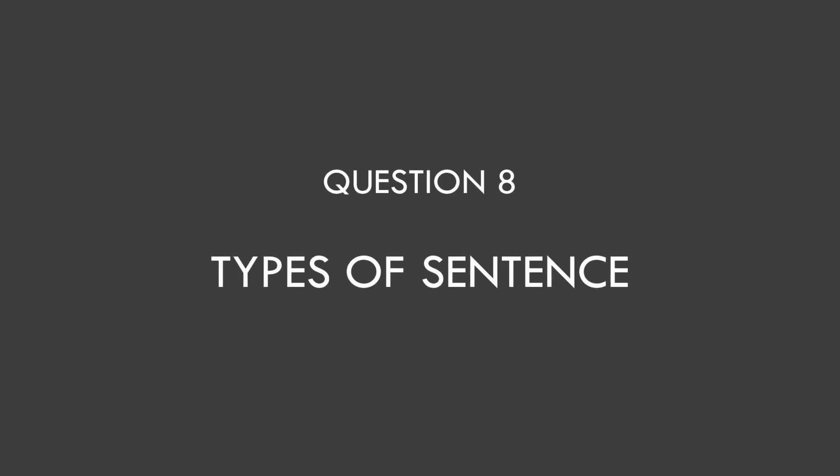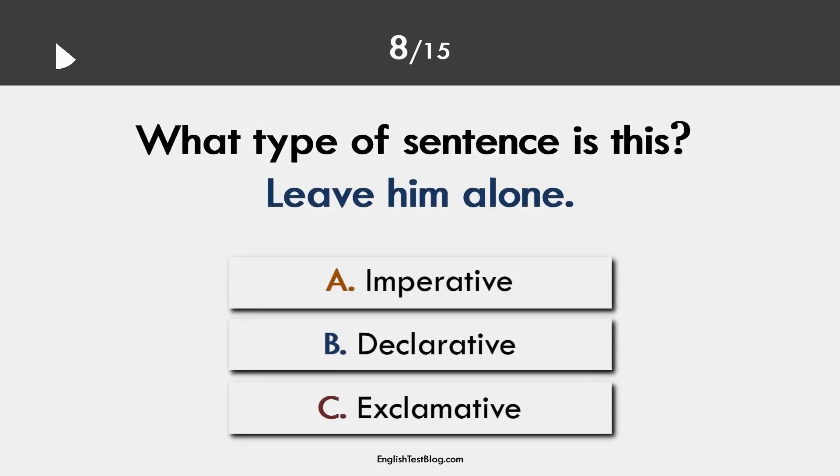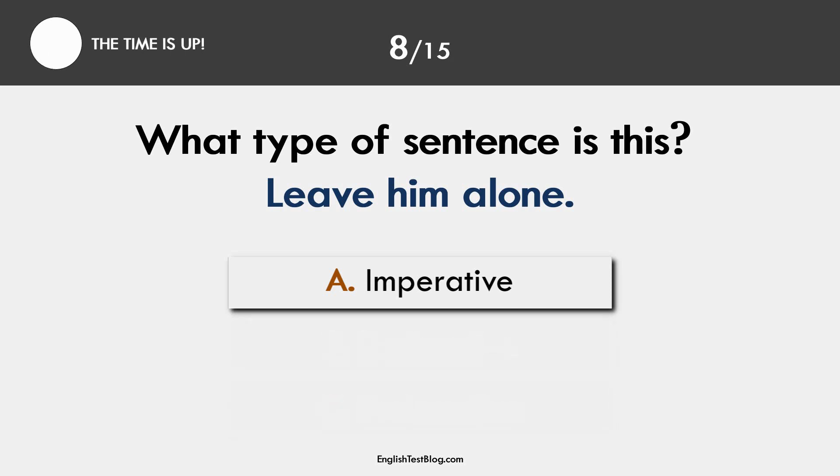Question 8. Types of sentence. The correct answer is A. Leave him alone is an imperative sentence.